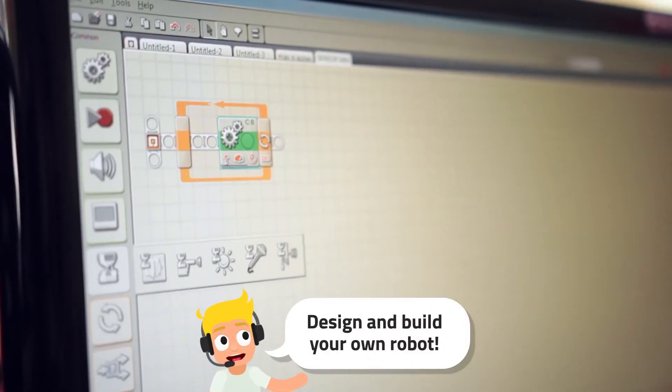On day one you start by making a robot. You start to program it and make it do special things with special sensors.